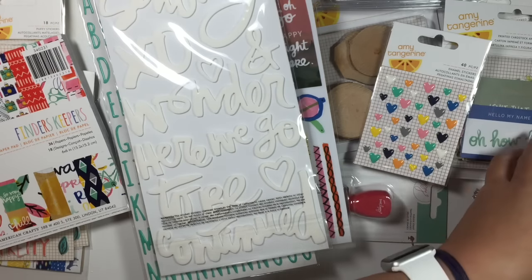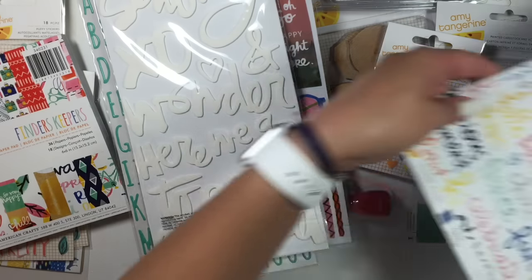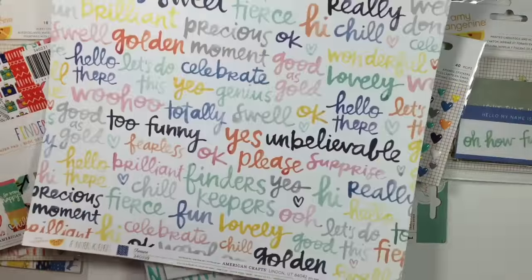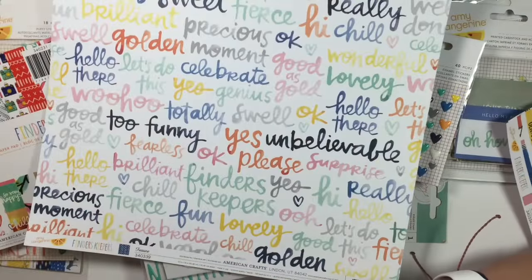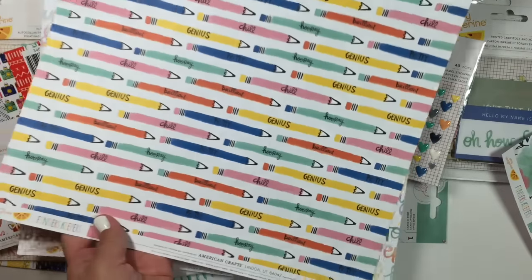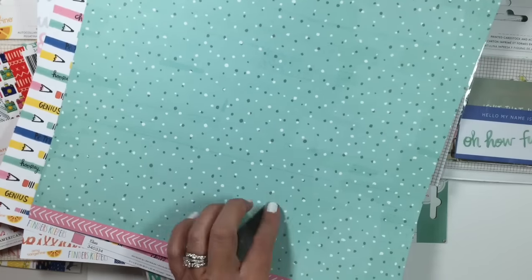I'm trying to separate them because I also picked up some Dear Lizzy stuff — I wanted to separate that. It's so pretty — look at that vibrant blue. I also got the pencils, perfect for back to school. This pink is really pretty, and I love this floral — that's really pretty too.